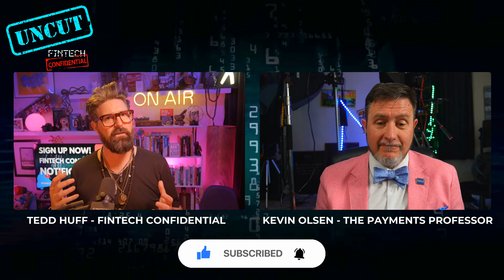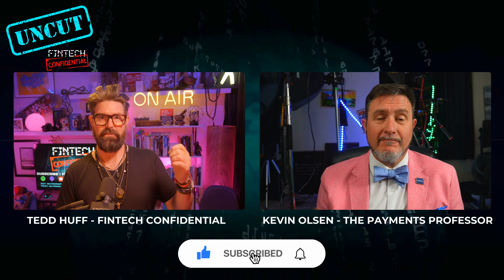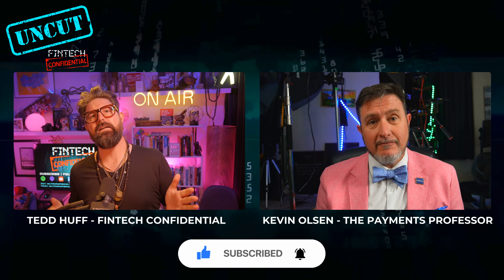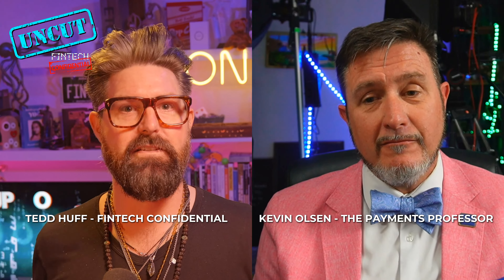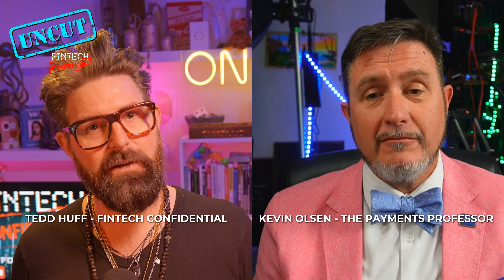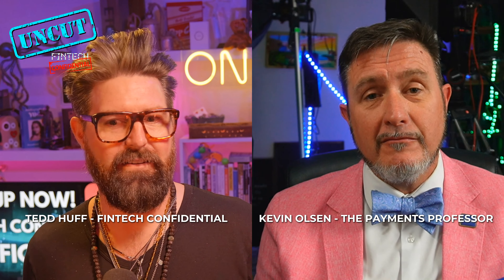I start to figure out, how do we leverage a tool like FedNow to speed up the process to get the money to the merchants? Because a lot of these folks that are small businesses are running penny to penny — penny in, penny out, sometimes penny, two pennies out. They're really in need of real-time payments. And I'm trying to figure out, how do you do that without exposing yourself as a financial institution or acquiring processor to that potential risk?